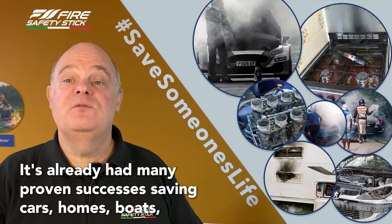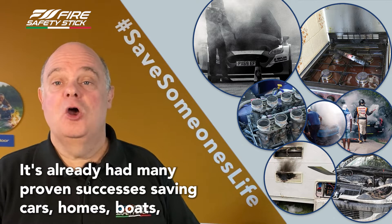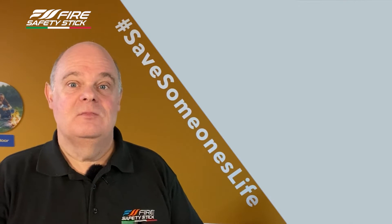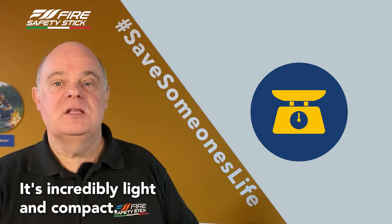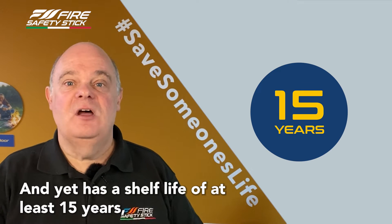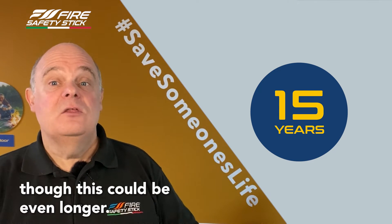It's already had many proven successes, saving cars, homes, boats, caravans, motorhomes, even a couple of combine harvesters. It's incredibly light and compact — it weighs from just 215 grams and yet has a shelf life of at least 15 years, though this could even be longer.